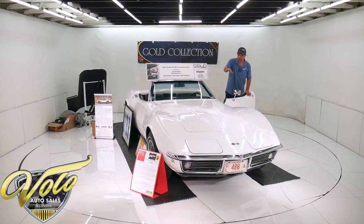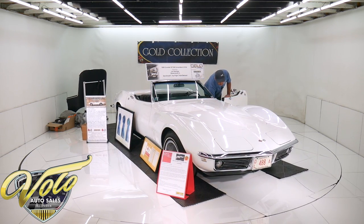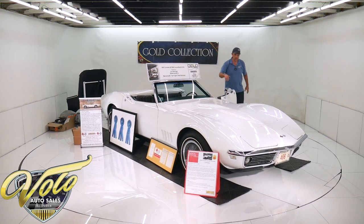All the vacuum stuff works. Everything works in the car — down to the clock, the radio, the headlights open, the wipers open.